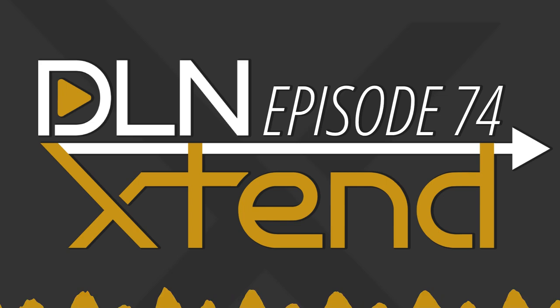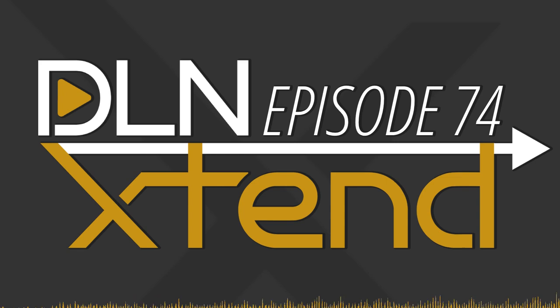Welcome to episode 74 of DLN Extend. With me are my co-hosts: Nate, the almost-unhealthily obsessed person with OpenSUSE, and Wendy, the photographer extraordinaire.